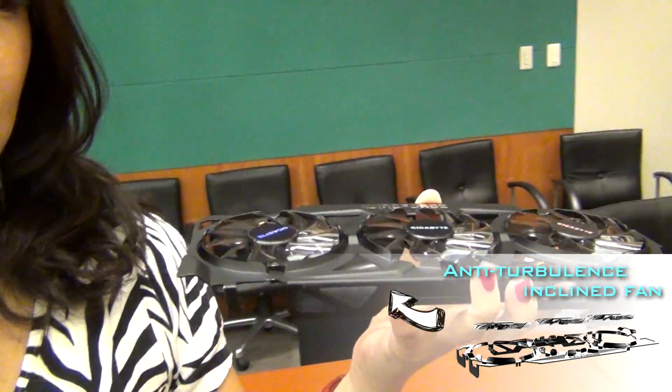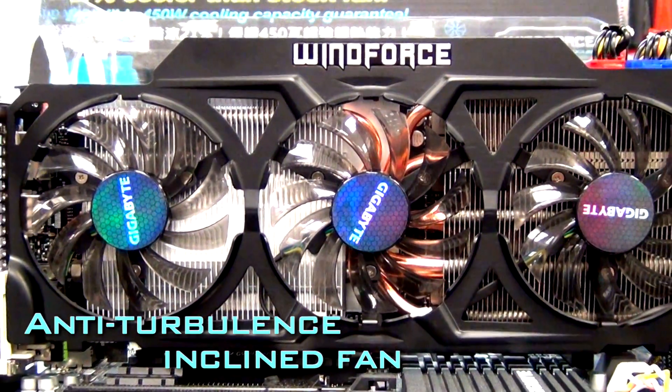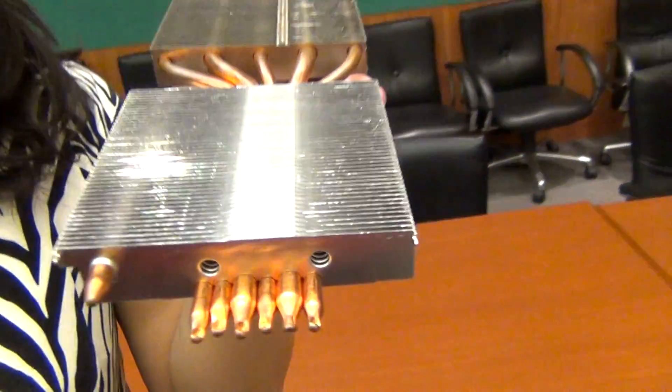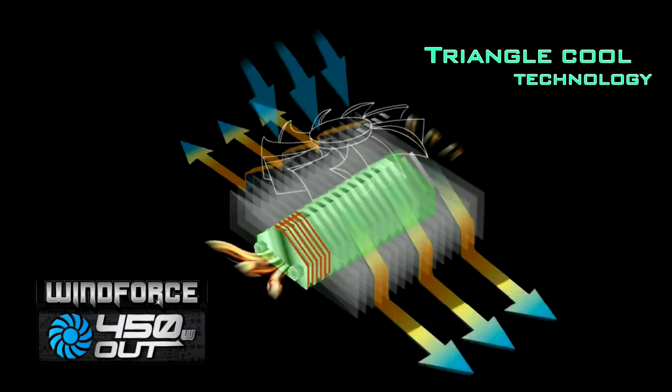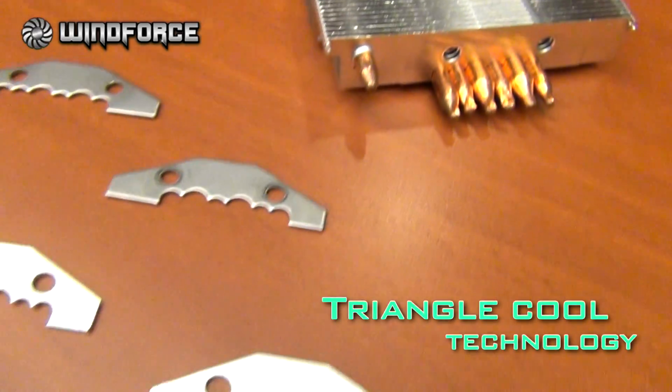Gigabyte's 450W WindForce also has a very nice build, with three anti-turbulence inclined fans — quite a nice design. We also have our newest patent-pending Triangle Cool technology. Can you see the triangle? When the wind flow goes down, the triangle cooling can direct the wind flow in different directions, so the wind flow will not hit the PCB directly. It will increase cooling efficiency and also decrease the noise.